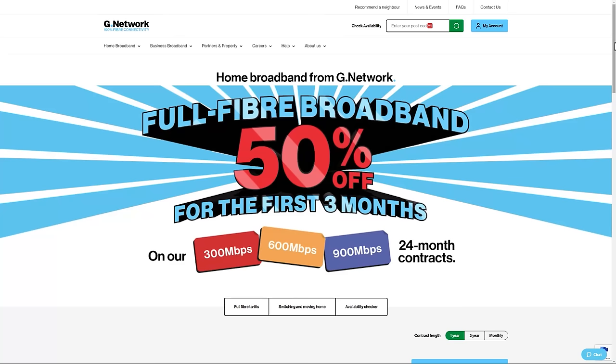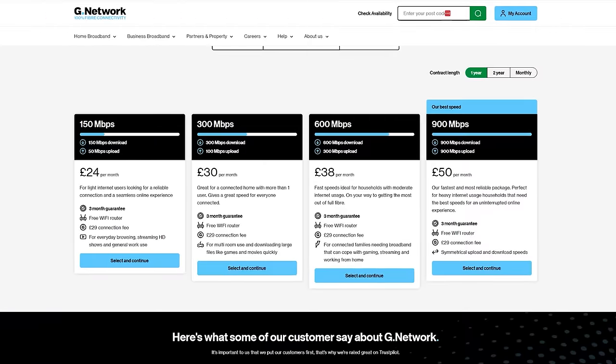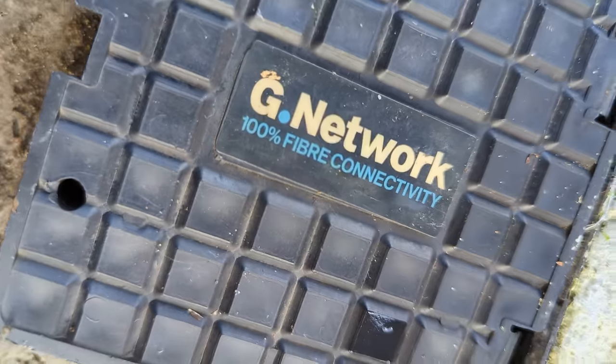Here in London, I went with a company called G-Network, because they offered fiber optic internet directly into my house at 900 megabits download and upload speed for a reasonable monthly fee. They also happen to be one of the only companies that had fiber optic cables in my street, which was a major factor in the decision. I'm not endorsing G-Network by the way — I haven't really had time to fully test them out — but so far they've delivered what they promised.